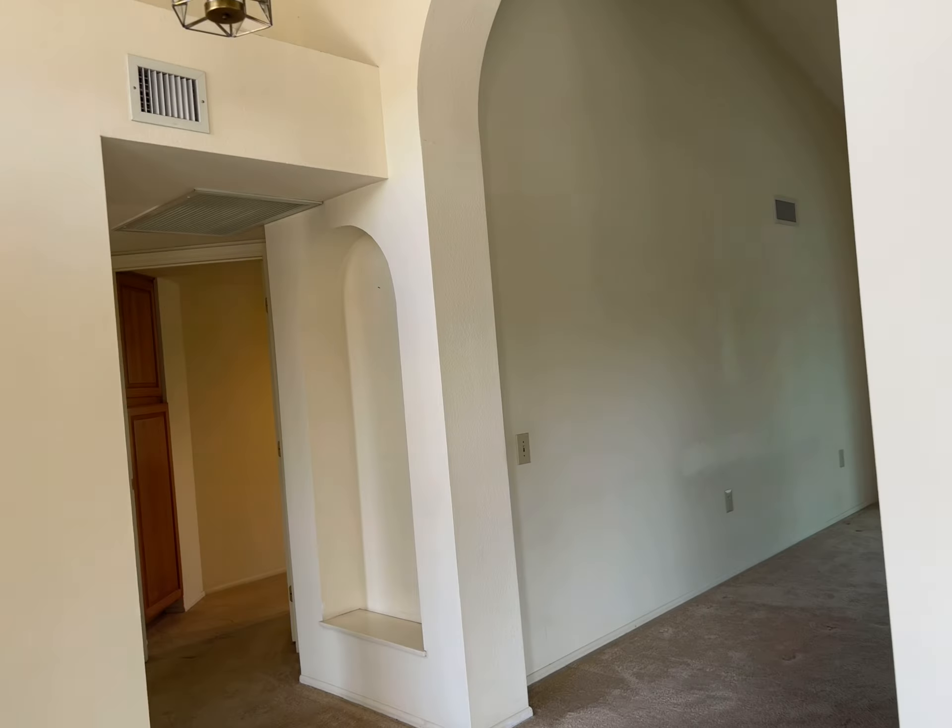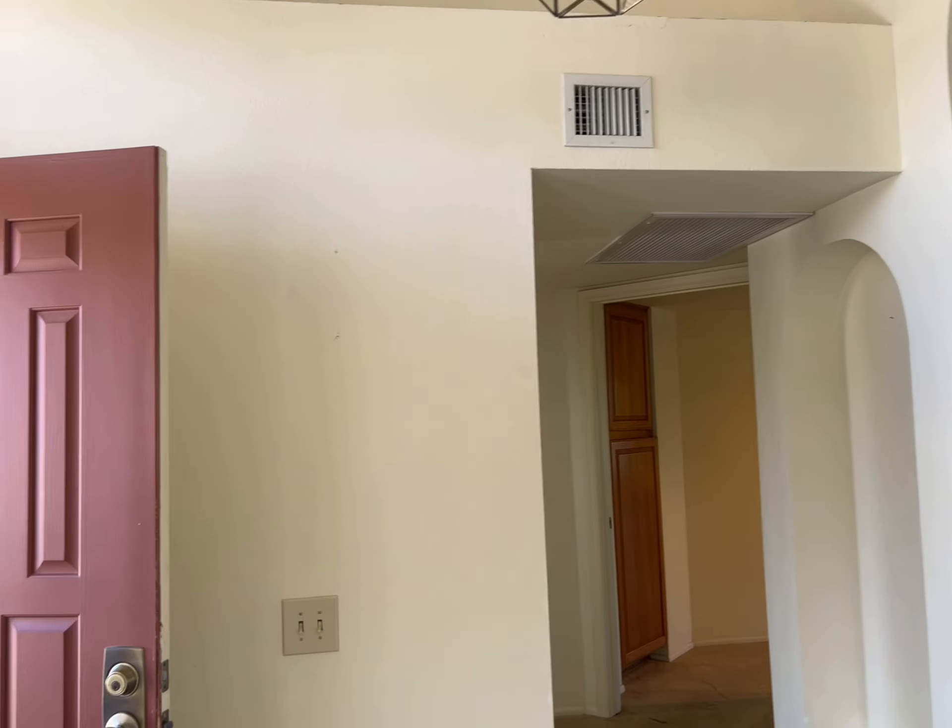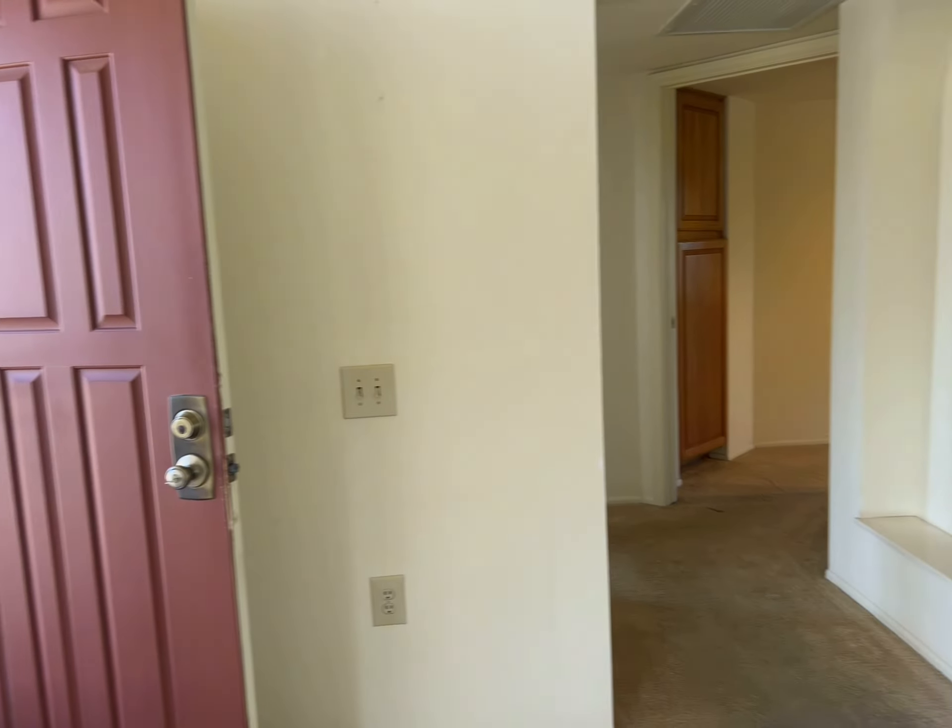I really do see the potential — I think you could do a lot with this place, and the neighbors are friendly.